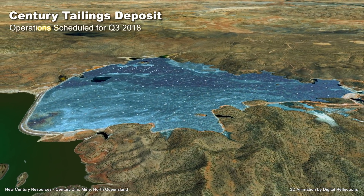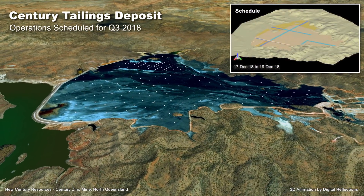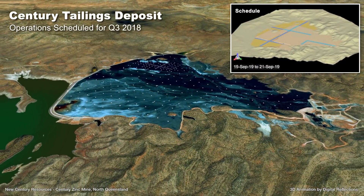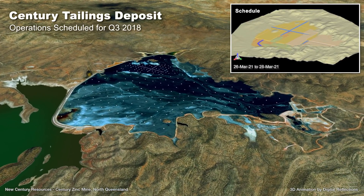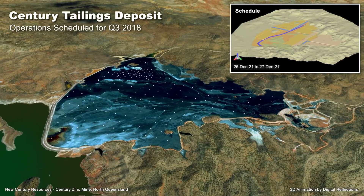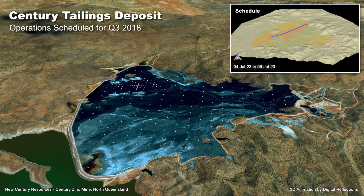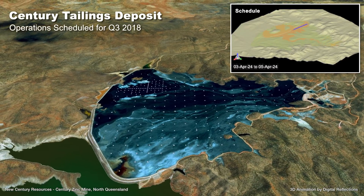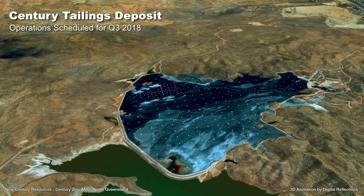Tailings operations are scheduled to begin in the third quarter of 2018. Several independent metallurgical studies have been completed, demonstrating the tailings can be reprocessed through the existing plant, with minor modifications to achieve recovery of around 63% of the remaining zinc, into a saleable 52% zinc concentrate with high silver content, averaging 213 grams per tonne.